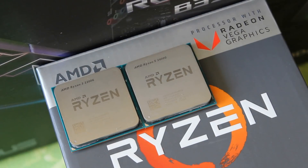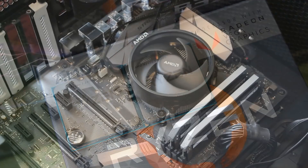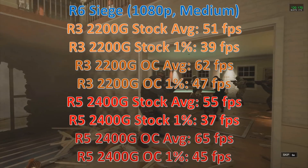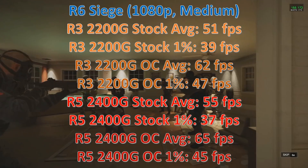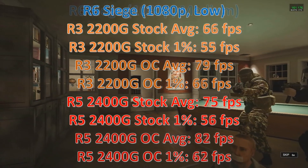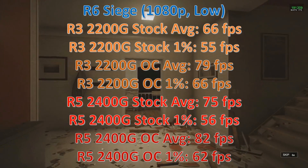People will say well why wouldn't you go for the 2400G? Go back and watch my showdown comparing the two — you'll see that because both come with the same cooler, when you overclock the GPU on the 2200G the performance difference between the two really isn't that big. Also, the 2400G runs so much hotter that you have much less overclocking headroom with it. So overall the 2200G is just the better choice and it is the best budget CPU you can buy right now.